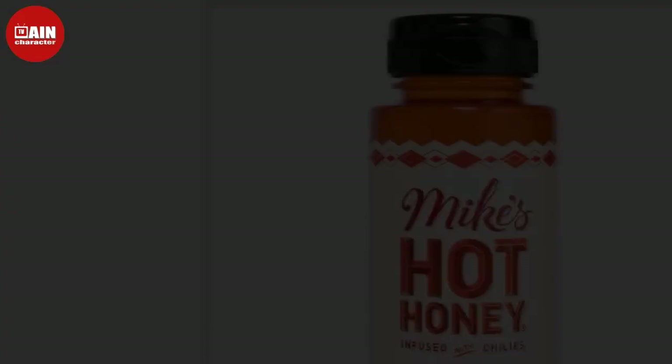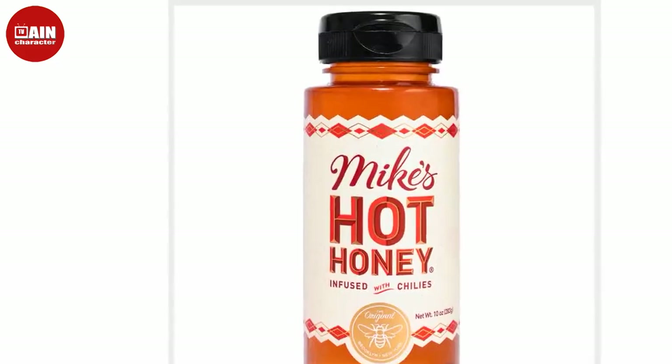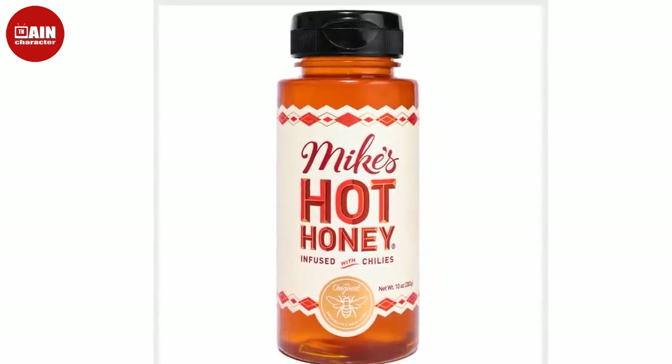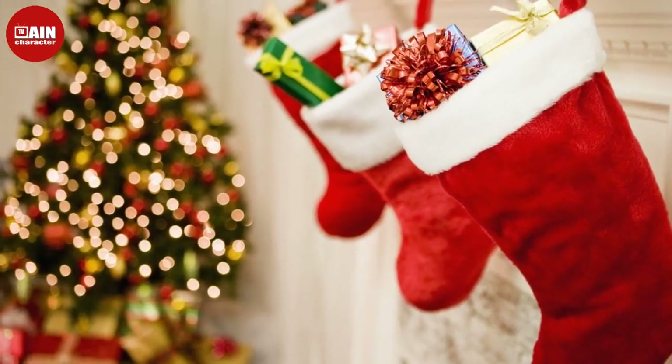Wine 2 Go — The Foldable Wine Bottle from Amazon. For the wine lovers, the Wine 2 Go Foldable Wine Bottle is a great stocking stuffer. It holds a full bottle of wine and is reusable, flexible, and foldable.